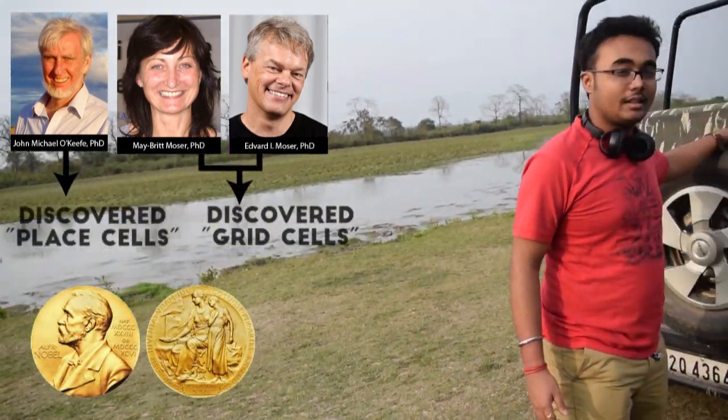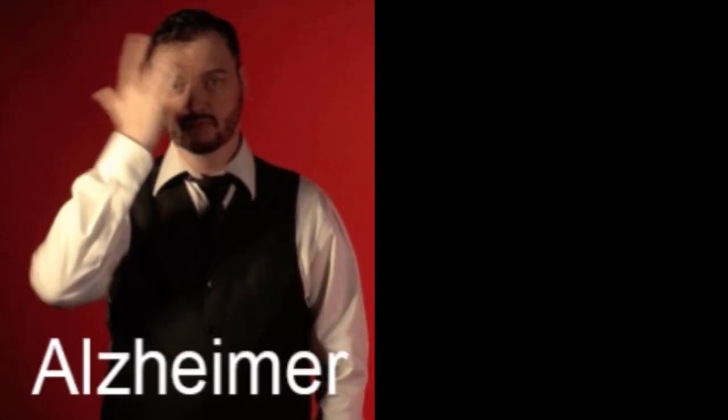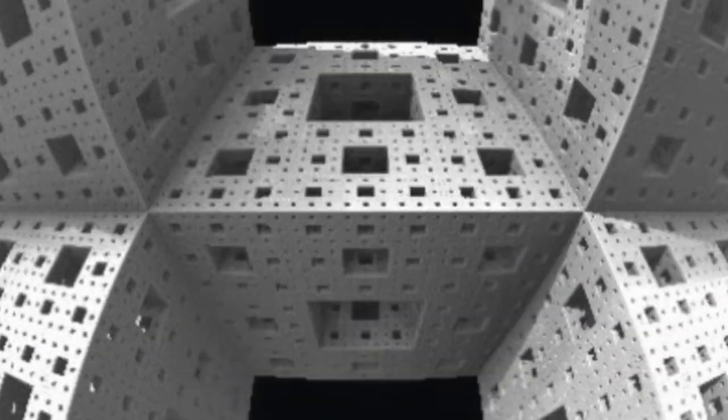Professor John O'Keefe, Maybrit Moser and Edward Moser jointly received the Nobel Prize in 2014 for the discovery of cells constituting the brain's positioning system. Their studies have shown that in diseases like Alzheimer's and dementia, the hippocampus and the place fields are one of the first structures to be degenerated, which explains why people are unable to remember things or find their way.